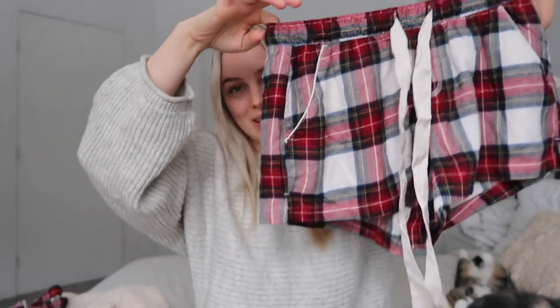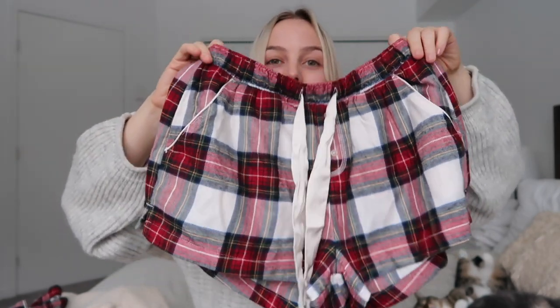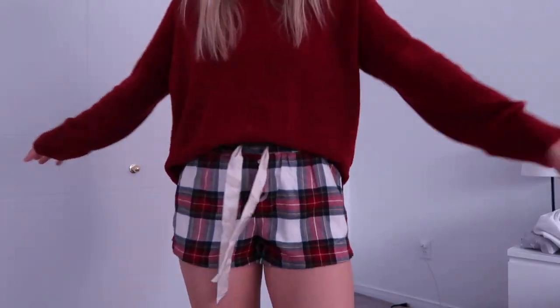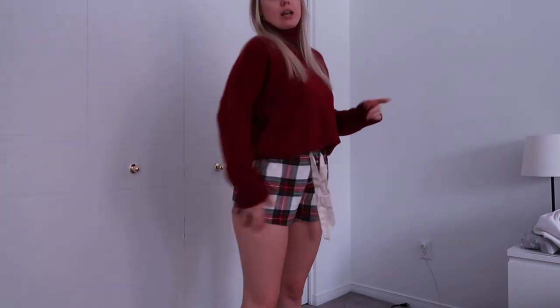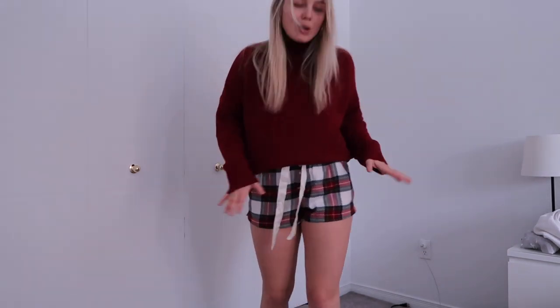I also got the matching PJ shorts because I thought they were so cute — same thing, they have the satiny strings for a little bow and the insides of the pockets are a little bit satiny too. I got these in a size small. I always wear PJ shorts all year round, so I'll be getting a lot of use out of these. 10 out of 10, recommend checking out Abercrombie pajamas this year.